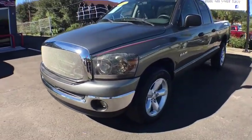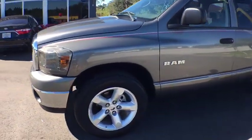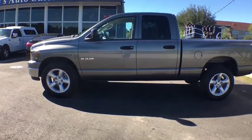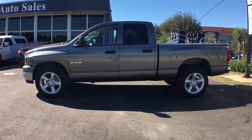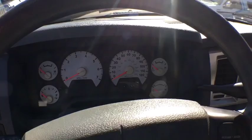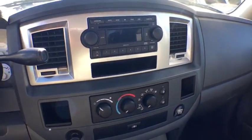A 2008 Dodge Ram Pickup 1500. The Ram 1500 is the most awarded Ram truck ever. Its exterior styling re-thinks and outclasses every truck out there. Bred for strength and intelligence, the Ram 1500's towing and cargo hauling capabilities come naturally.